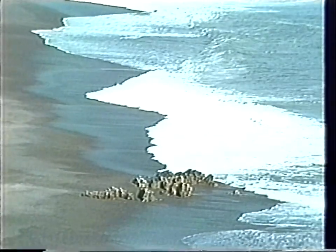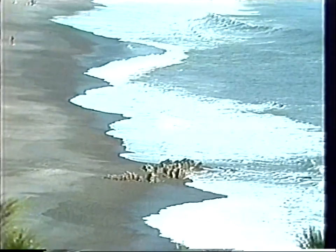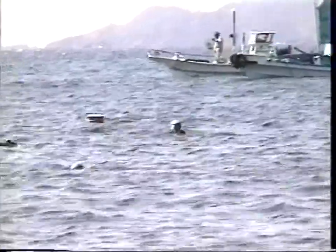It is a sunny day during an early summer in Izu, the southeastern part of Japan. Women divers are harvesting agar weeds, called tenguza in Japanese, by skin diving.